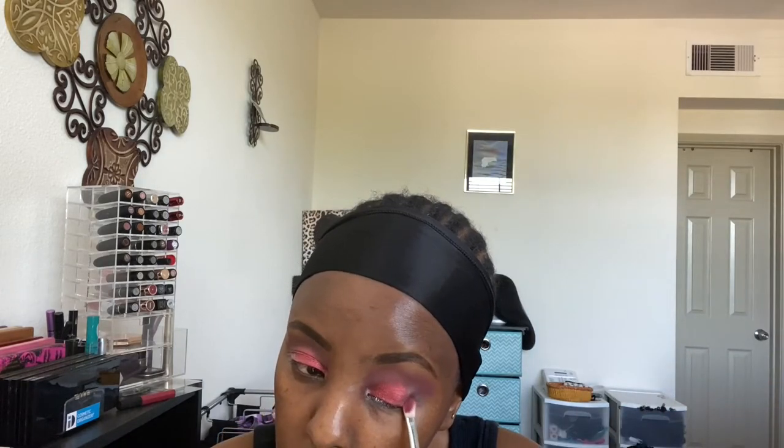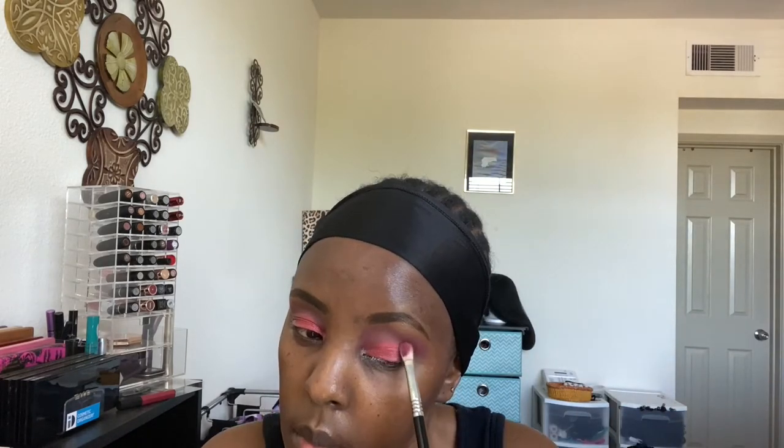I'm using a flat brush from ColourPop. Then I'm gonna take that darker shade and put it in the corners of my eye to create depth. I'm using a Sigma E25 brush for this one.